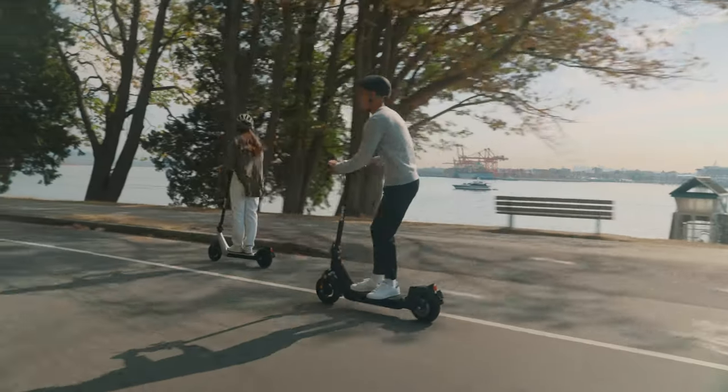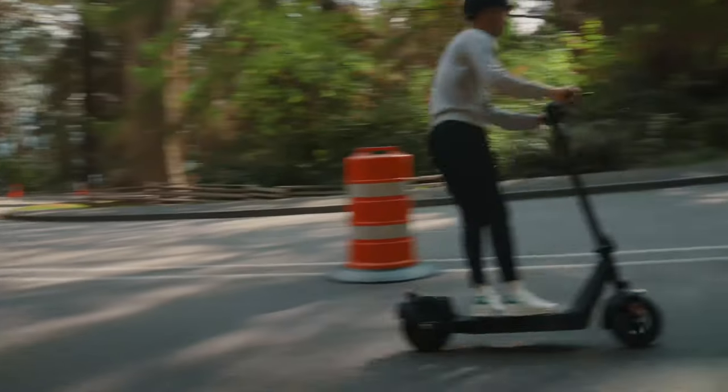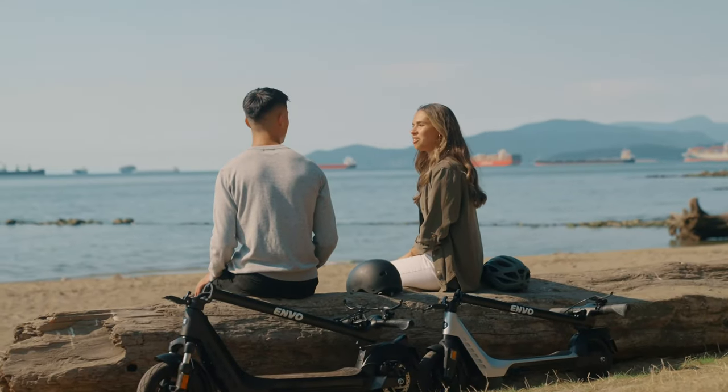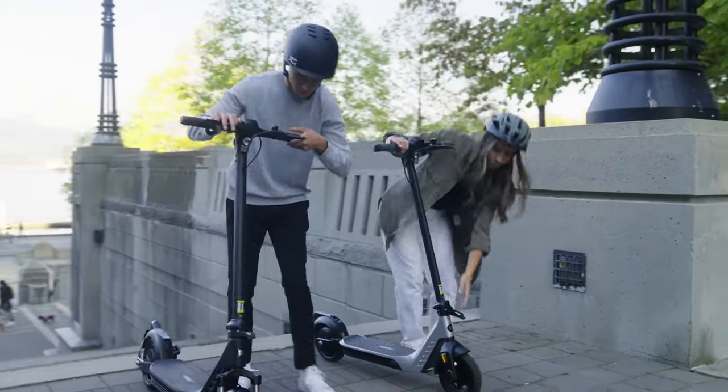Why would somebody want the E50 over the E35 or vice versa? The E50 really can do anything an e-bike can do. It has dual suspension so it's great on all sorts of different roads. It's got lots of range, lots of power — it can climb 35% grade hills and get you all over the city and back. The E35 is better for commuting when you're not sure where you'll end up, maybe going to school or work — you want to take it inside, on the bus, on the train. It's really versatile that way.